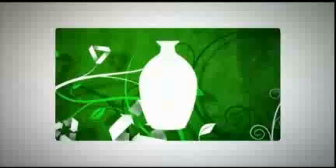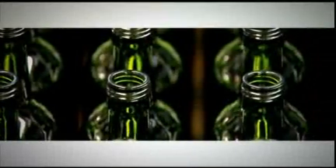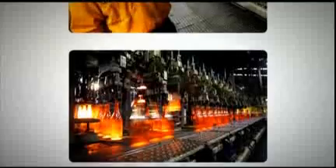100% recyclable, glass packaging can be endlessly recreated and repurposed. Though the forms and uses of glass packaging evolve, the basic principles in making it have not. Come see what we mean.